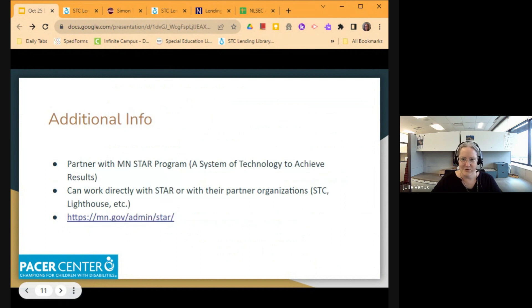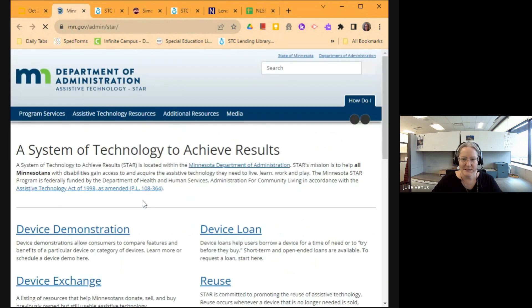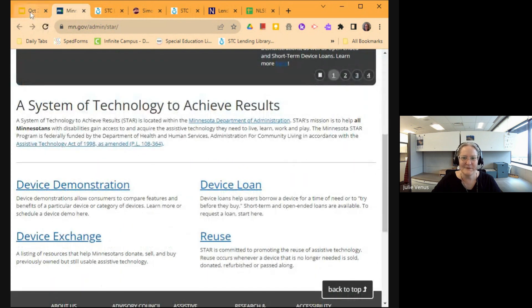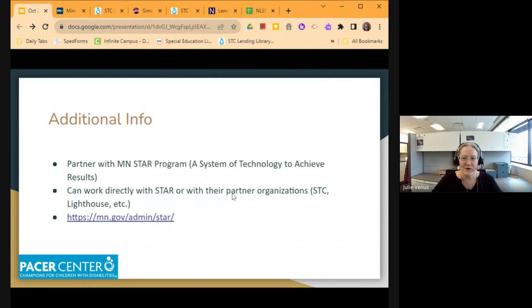They also partner with the Minnesota STAR program, and you can work directly with STAR — they have their own device loan program. The Simon Technology Center is one of their partner organizations, so anything you saw on the STAR lending library, you could also borrow directly through the Simon Technology Center rather than working with multiple different organizations. They also work with the Lighthouse, which is the library we're going to talk about next.